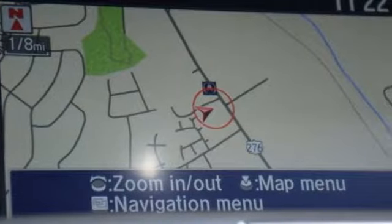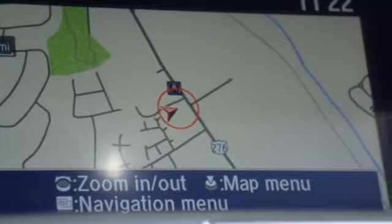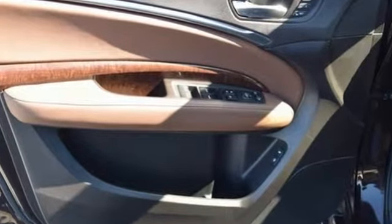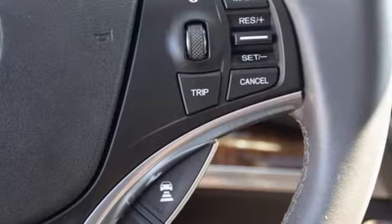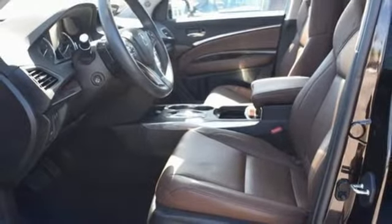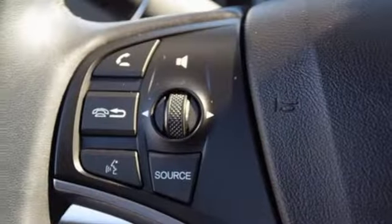Intelligent safety features, including road departure mitigation, collision mitigation braking system, and Acura Watch, give reassurance in harmony with the powerful 3.5-liter V6 i-VTEC engine, 9-speed automatic with sequential sport shift paddle shifters, and integrated dynamic system.